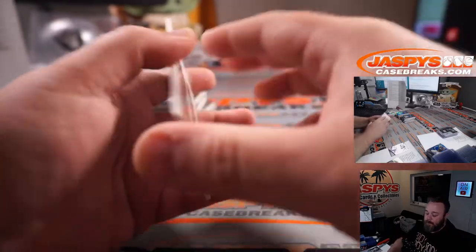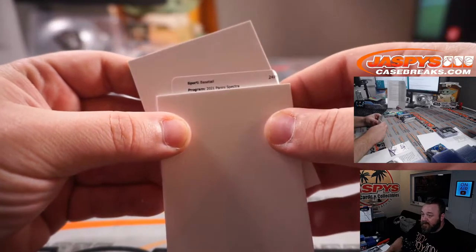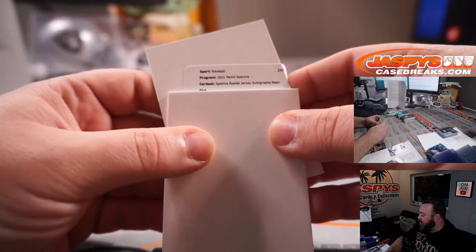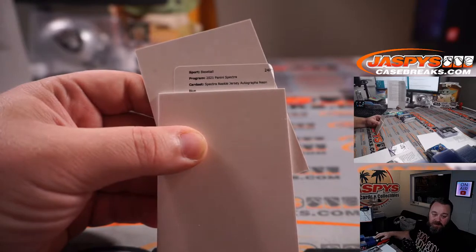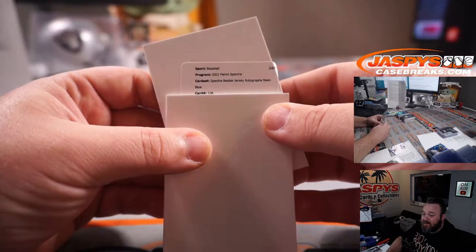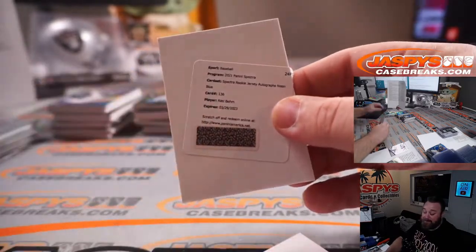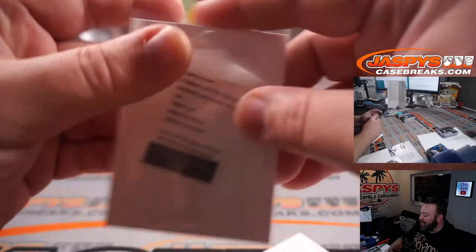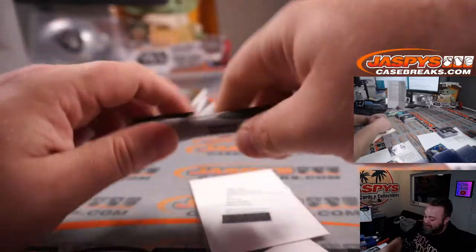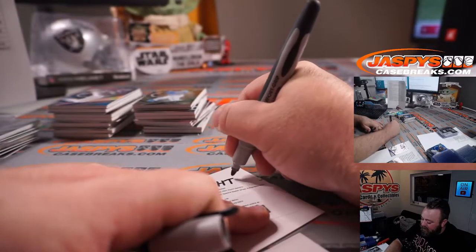Redemption — apparently the sticker couldn't go on straight on this one either. Spectra rookie jersey autograph neon blue — to 99 — card number 136, Alex Bohm. That's a good one — Phillies is part of the Angels random number block. Carrie Macias with the zero spot is going to get that one. Congrats Carrie — Philadelphia Phillies, Alec Bohm rookie jersey auto going to the zero spot for redemptions. That's nice.